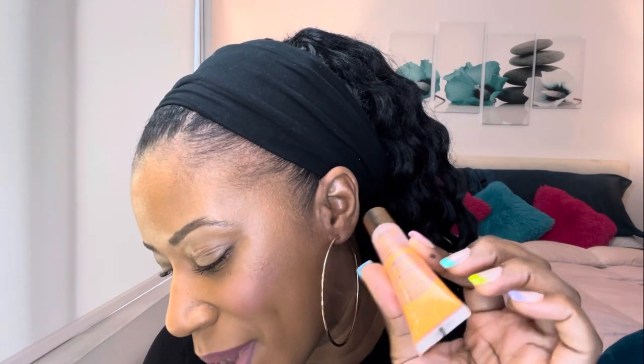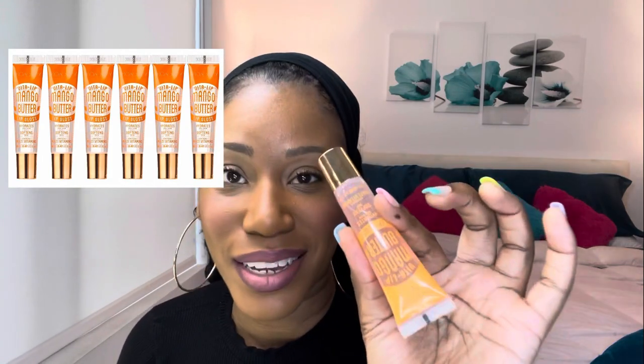I've tried other glosses but this one — it's the Broadway Vita Mango Butter Lip Gloss. Mango butter! You can get six of these for like $4 or $5 on Amazon. I use a lip brush and I love this gloss — it stays on a long time.